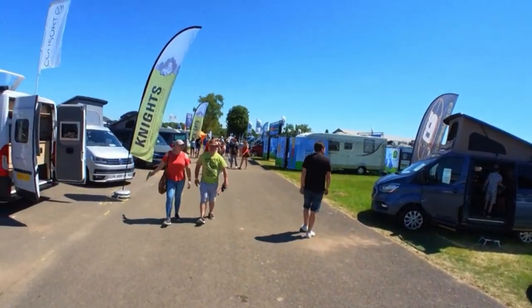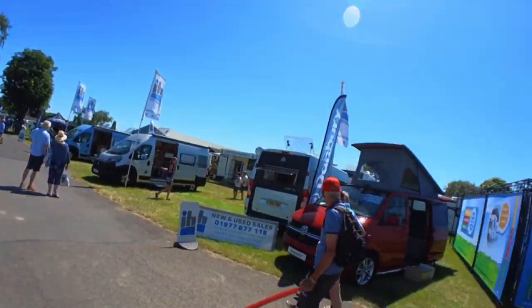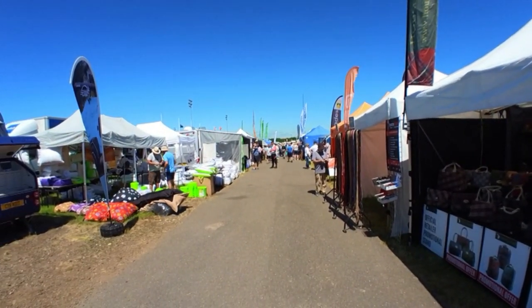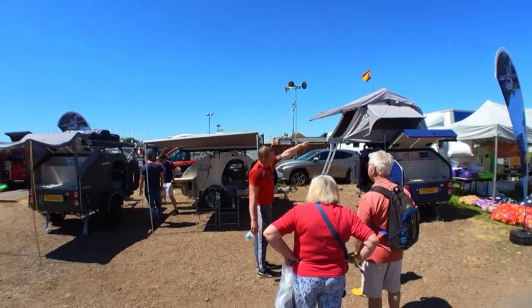It's just gone 12 o'clock and lunchtime now. The show is quite busy. We haven't really been looking around the motorhomes or campervans — we've just been looking at accessories. There are a few accessory stalls with the typical ones you'd normally see at these shows. But if you are in the market for a motorhome or campervan, there's certainly a vast wide amount of units to choose from, both new and second hand, plus a few mini campers.